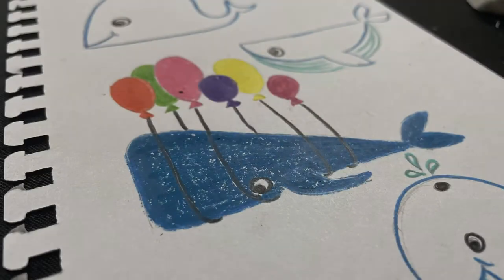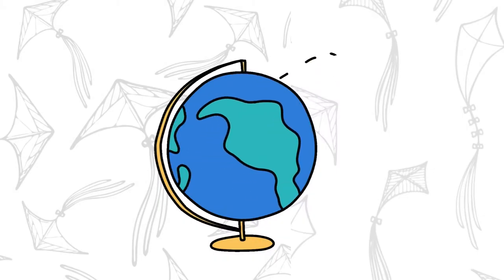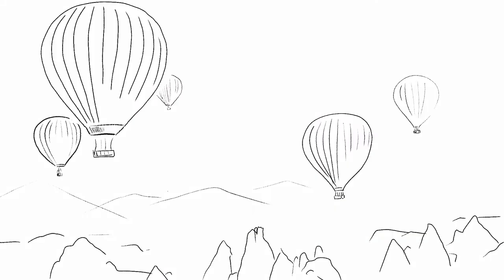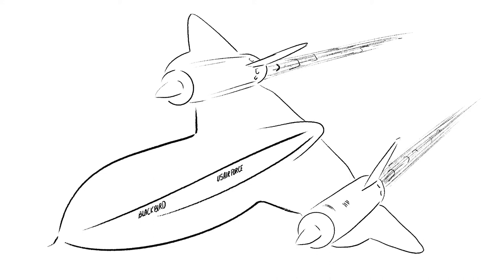Flying is everyone's secret dream. The history of aviation extends to over 2,000 years, and we have experimented with different means of flying from the get-go — jetpacks, hot air balloons, biplanes, helicopters, and even the fastest plane, the Blackbird.